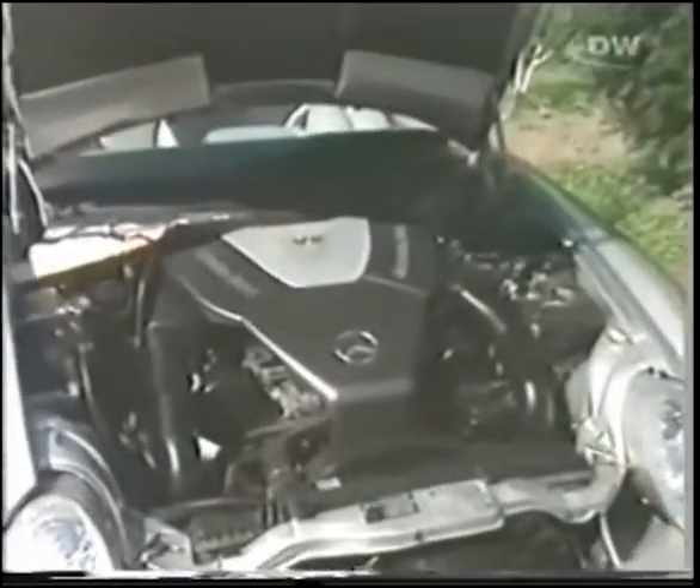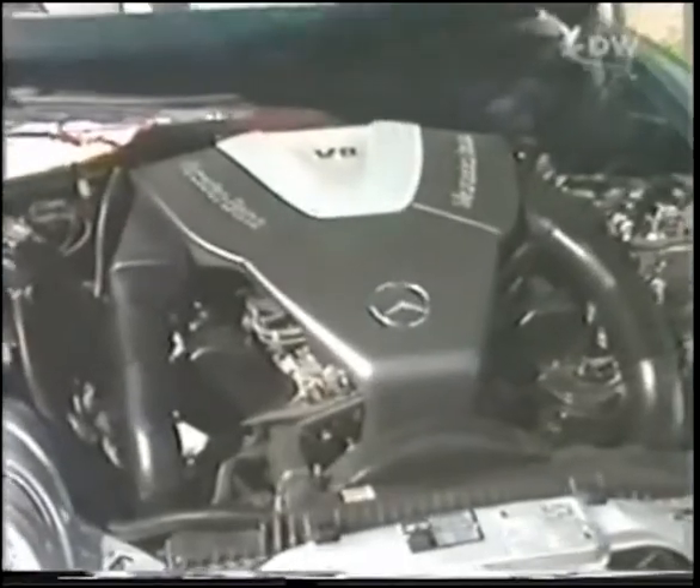One thing he couldn't match: the engine. The Polish SLR has no 626 horses, but instead the 20-year-old eight-cylinder taken from the 500 SEC. In a country with hardly any fast motorways, some might think there's no need for high performance anyway.